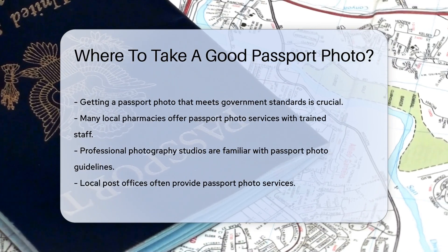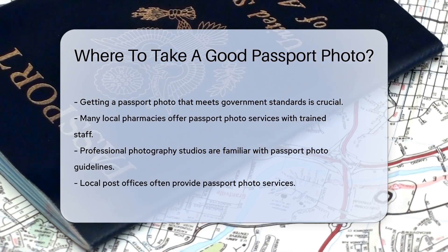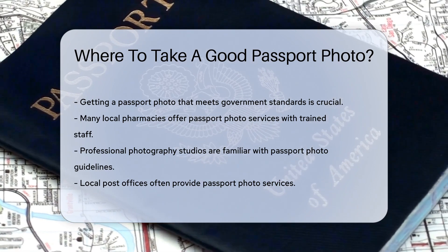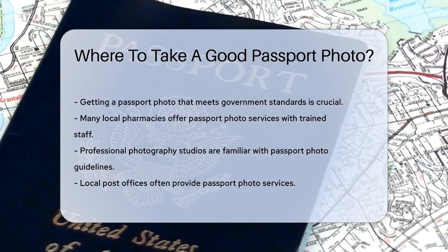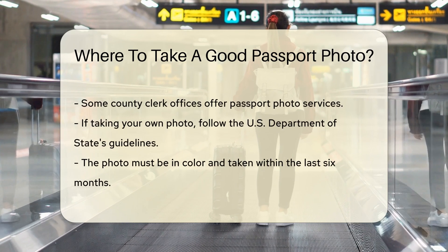Many local pharmacies offer passport photo services. These stores often have trained staff who know the requirements for passport photos. Another option is to visit a professional photography studio. Professional photographers are familiar with the specific guidelines for passport photos and can ensure that your photo meets all the necessary criteria.